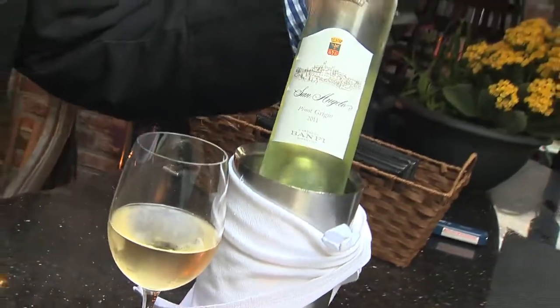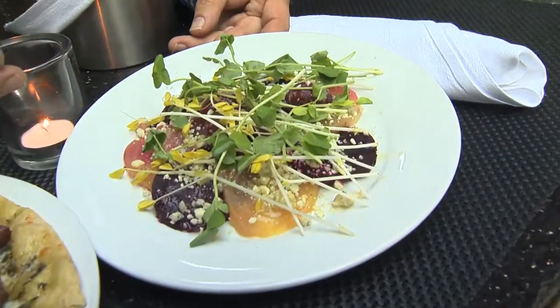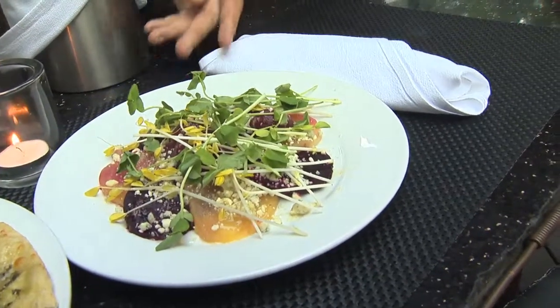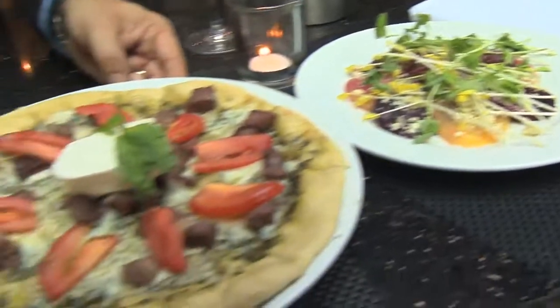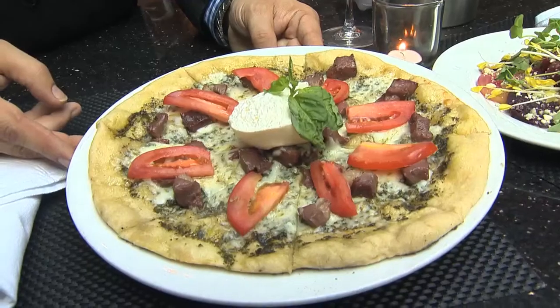The best choice for this meal is a San Angel Pinot Grigio — Pinot Grigio because it's a palate cleanser. We have really strong flavors here. This is our beet salad with blue cheese and a tarragon vinaigrette topped with pea shoots, and this is one of our special pizzas — the duck prosciutto with burrata cheese that we import from Puglia, Italy.